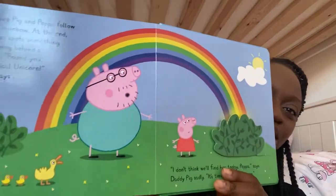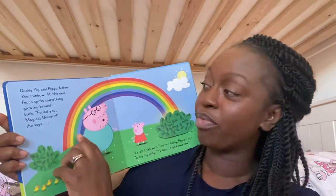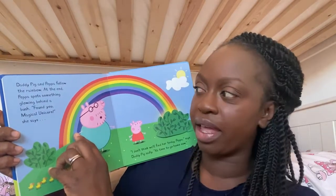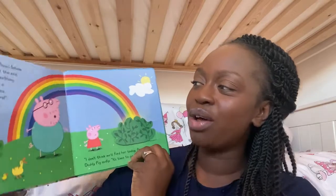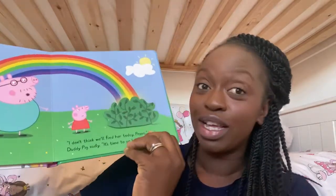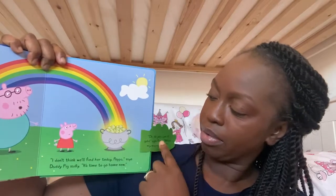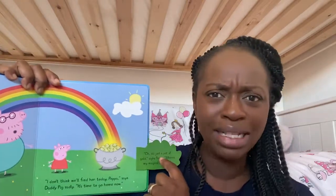"Where should we look next?" asks Daddy Pig. "Unicorns love rainbows!" cries Peppa. "Let's follow that rainbow." And it's a beautiful rainbow, isn't it? Can you see the rainbow? Daddy Pig and Peppa follow the rainbow, and at the end of it Peppa spots something glowing behind a bush. Can you see something glowing behind this bush? "Found you, Magical Unicorn!" says Peppa. Shall we look behind the bush together? Oh no! "It's just a pot of gold," sighs Peppa. "Where's my Magical Unicorn?"